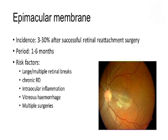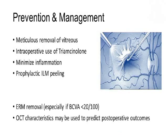Epimacular membranes: the incidence is variable and it usually presents between one to six months. Risk factors like large retinal breaks, chronic detachment, intraocular inflammation, and hemorrhage do increase the incidence. It's better to remove the vitreous meticulously. Intraoperative use of adjuncts may help reduce the incidence of epimacular membrane. There are some reports of prophylactic ILM peeling being performed to avoid this complication.